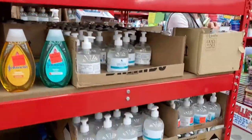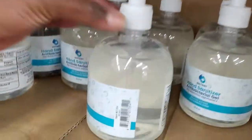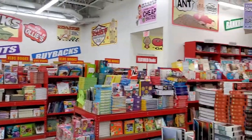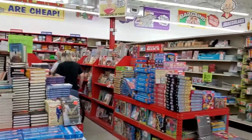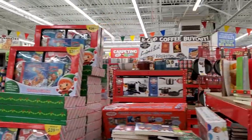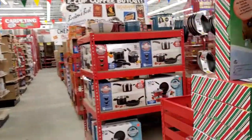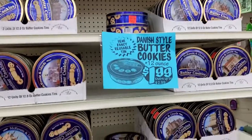An abundance of sanitizer — if you're looking for that you can definitely get it here at Ollie's. The going price for that is $4.99. Lots of books too — if you're an avid reader or gifting to someone who loves to read, you will definitely have a selection of books here.